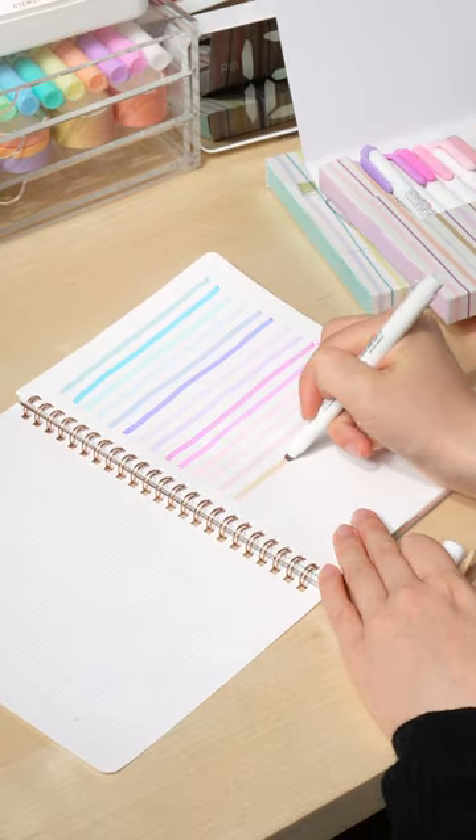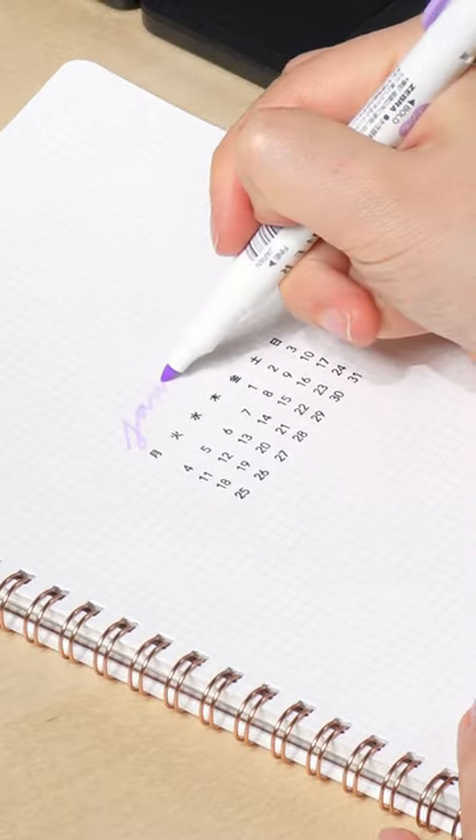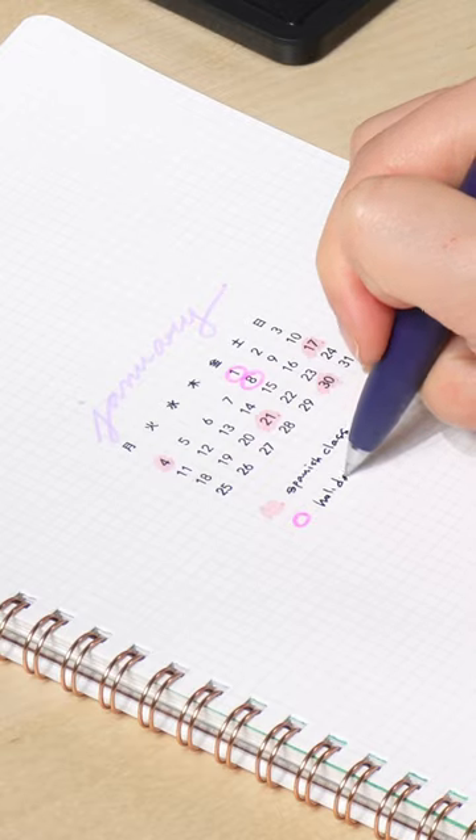Their wide variety of colors gives you many options to choose from for both highlighting and drawing, since Mildliners pack two different tips in one pen — a chisel tip and a fine tip — so you never need to worry about switching between pens.